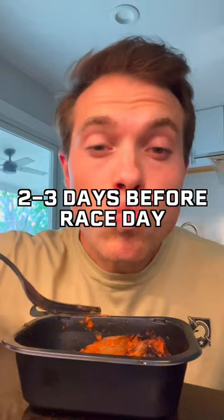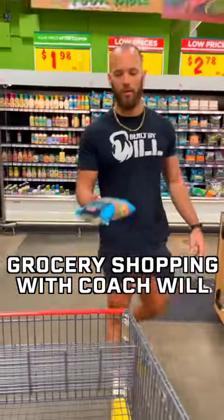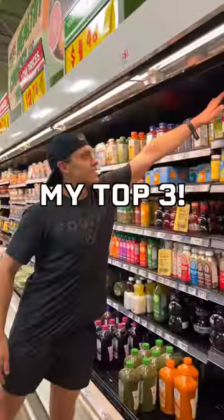For race day, do the same, but start 2-3 days out before the event. I recently went grocery shopping with my nutrition coach and he helped me pick up the best foods to carb load with. Here are my top 3.